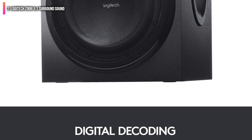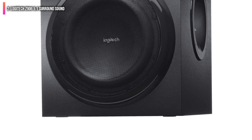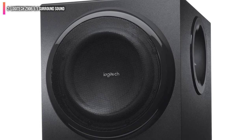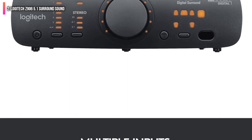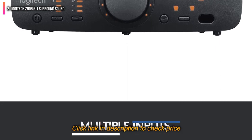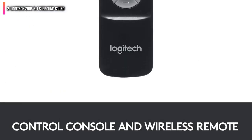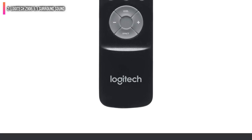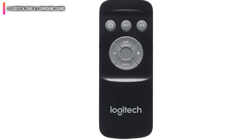Unlike many home theater in-a-box solutions, the Logitech Z906 features one speaker per channel. That means you're getting stereo left and right, and left and right surround channels as well as a subwoofer. The subwoofer here is substantial given the overall price. You get an 8-inch driver powered by a 165-watt amplifier in the subwoofer, enough to add significant bass to explosions, thundering engines, or anything else that makes your movies more exciting.